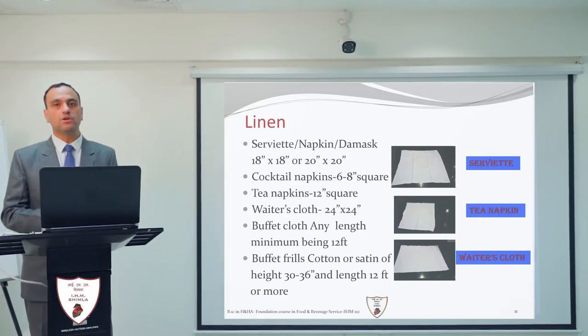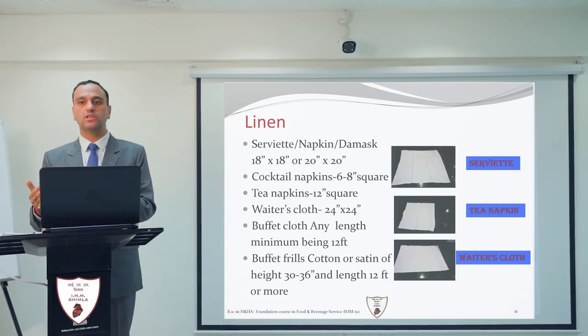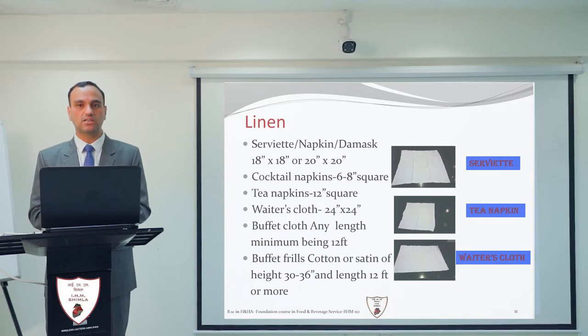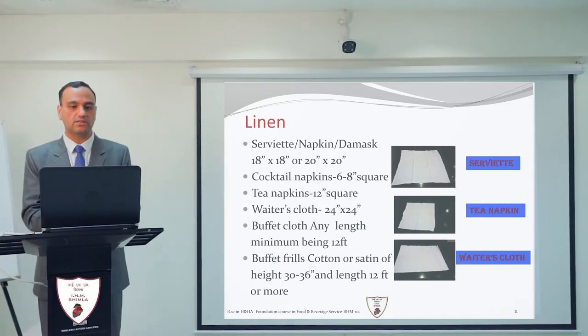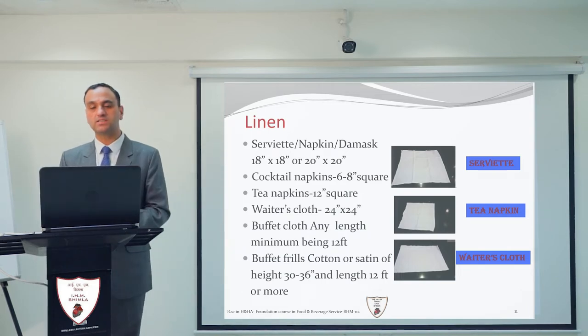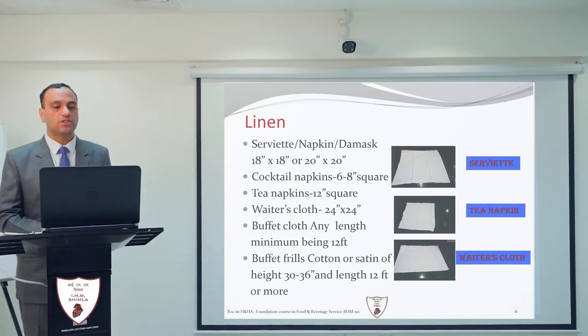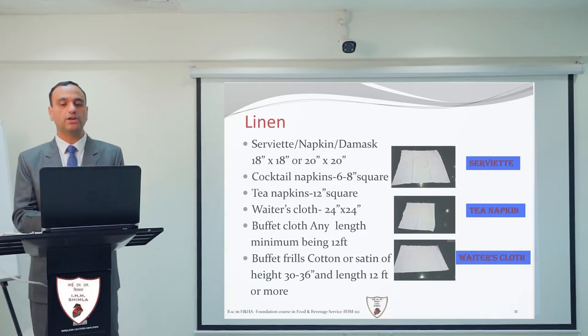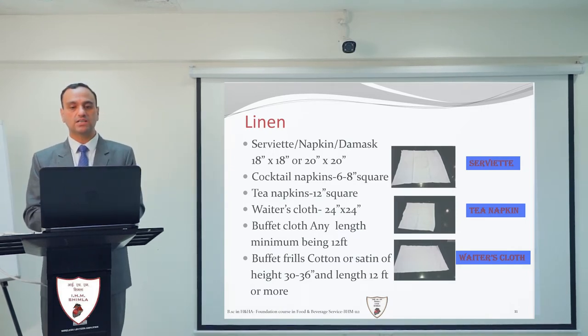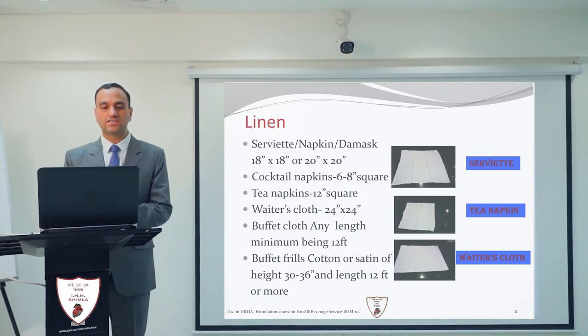The cocktail napkin is a small napkin given along with snacks or drinks. The size of the cocktail napkin is 6 to 8 inches square. There is also a tea napkin, which is mandatory to give along with tea. The size of the tea napkin is 12 inches square.